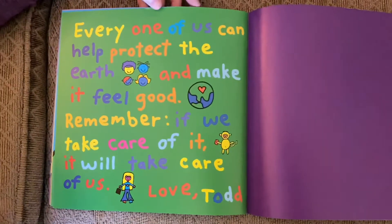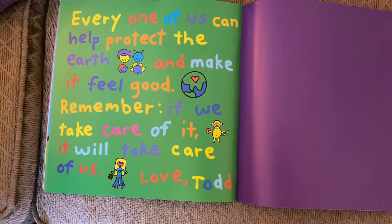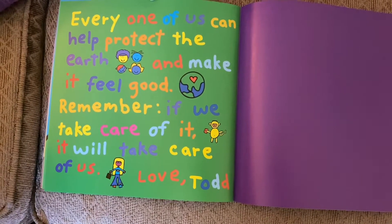Every one of us can help protect the Earth and make it feel good. Remember, if we take care of it, it will take care of us. Love, Todd.